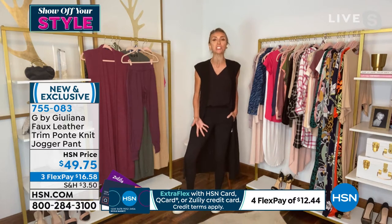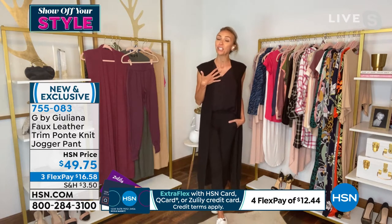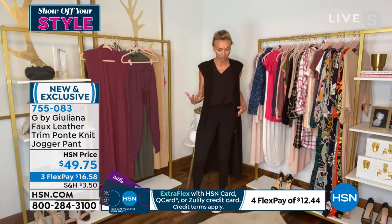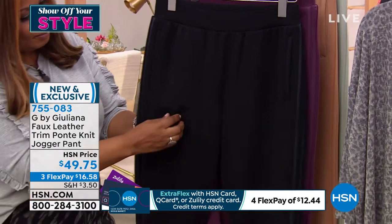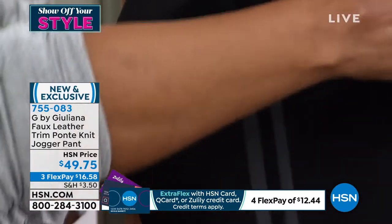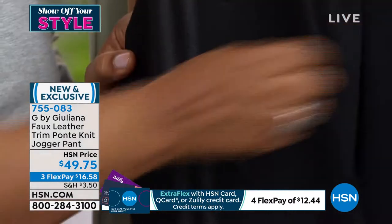There's just so much style in a jogger, and here's the thing — it's a Ponte knit. I love Ponte. I use it in jackets, pants, different pieces, and these are full Ponte knit pants. They've got that beautiful double stripe faux leather trim that looks like real leather. Just right to elevate it and give it a more high-fashion look.